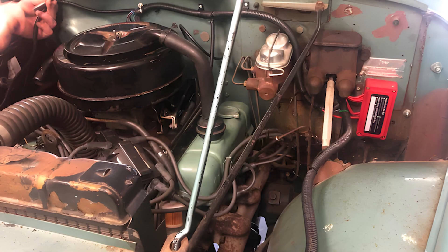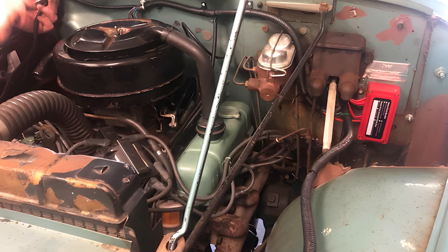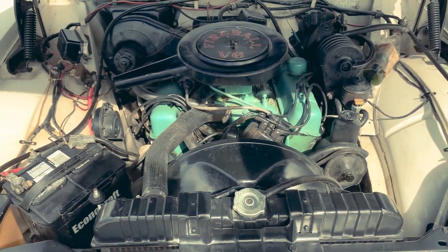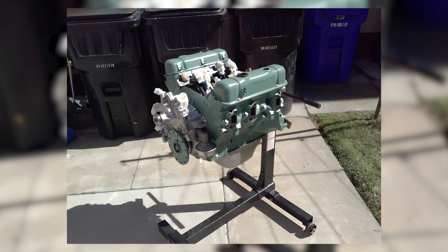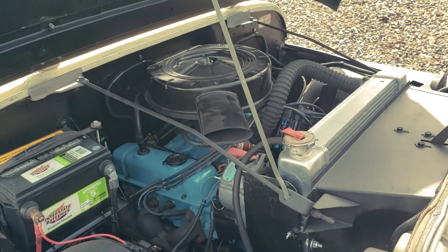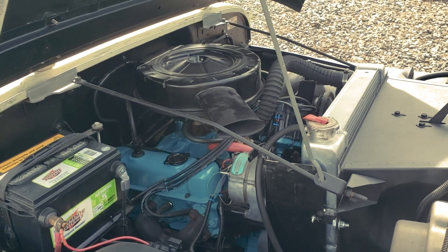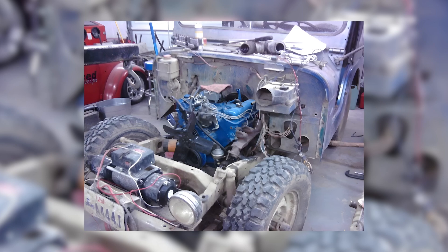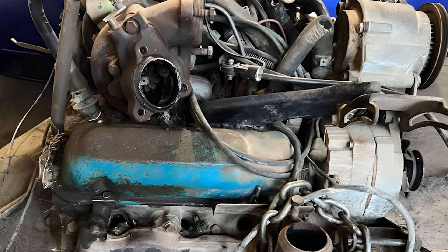The Buick 198 V6 is not a legend in the traditional sense. It did not win races, produce jaw-dropping power, or enjoy a long production life. But it was the beginning — a foundation stone for an entire generation of American-style V6 engines. From a stopgap solution, it became the basis for the 225 cubic-inch, 231 cubic-inch, and later the 3.8-litre V6: a family of engines that served General Motors for more than three decades.